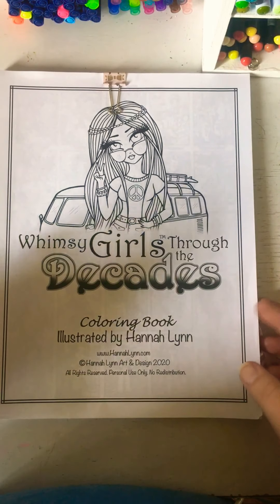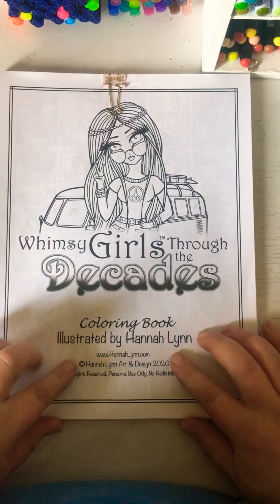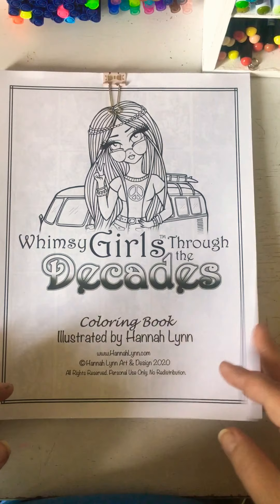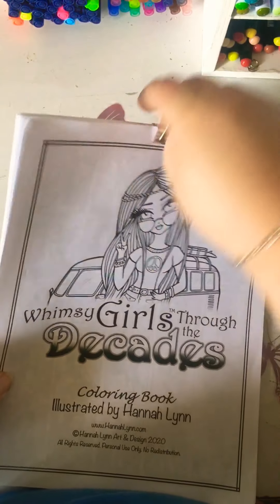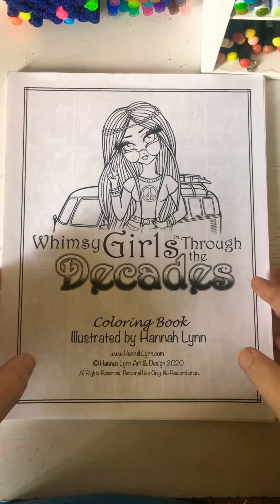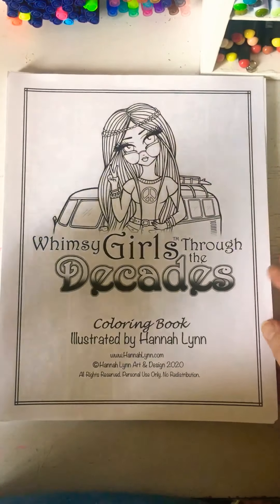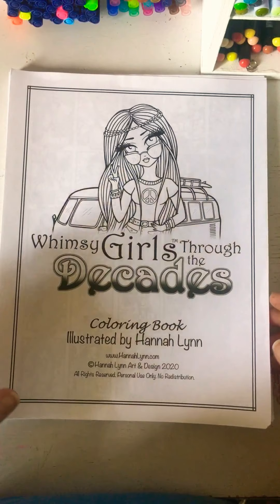Hello guys, Coloring with North Star Lady here. I just recently got the PDF from Hannah Wynn's new book, Whimsical Girls Through the Decades. I wanted to kind of share with you guys, so I was going to do a flip through of the book. So here we go. You might hear some background noise — I do have children and they are playing, but you should be able to see and hear everything.